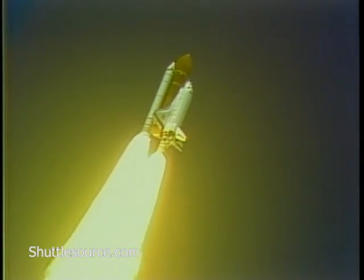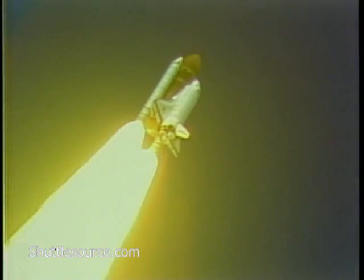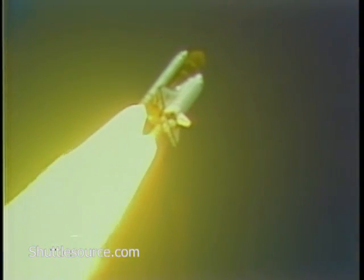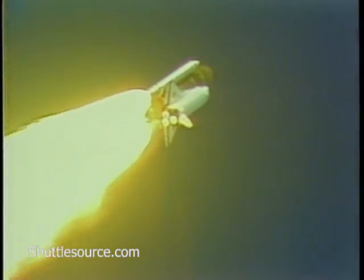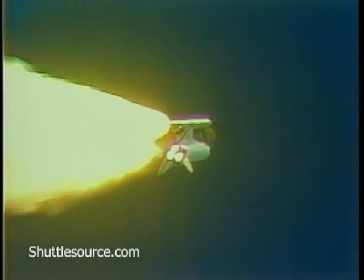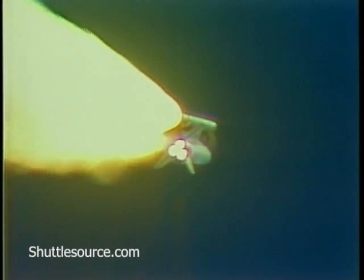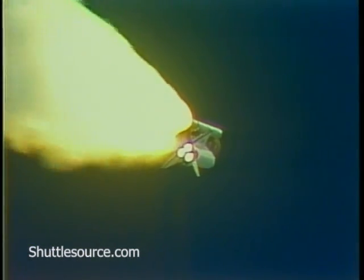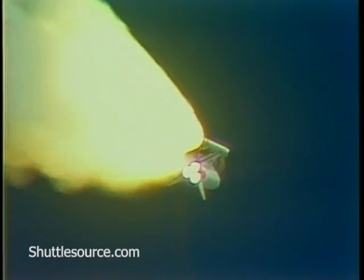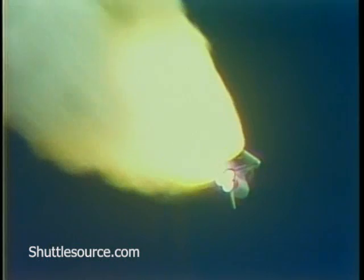Engines throttling down now to maintain a safe speed as the spacecraft passes through max Q. Three engines at 65%. Standing by to see engines begin to throttle back up at about 59 seconds. Mark one minute — velocity 2,300 feet per second, altitude 5.9 nautical miles, downrange distance three nautical miles.